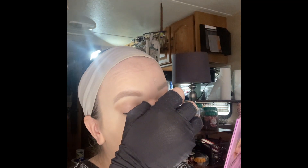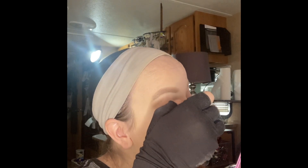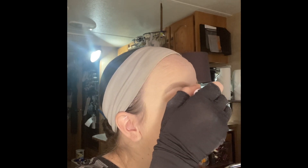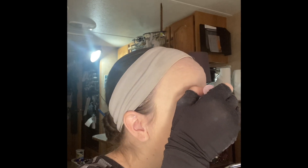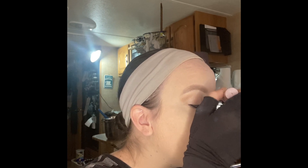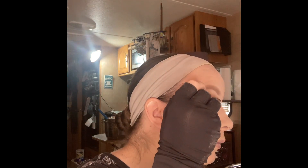Mascara — I think this is mascara. This is the Maybelline New York Lash Sensational Sky High Mascara. I don't see what the hype is about this one, to be quite honest, but I mean I like it. I just don't see how it could be labeled as sky high, but again, that's just a me thing.